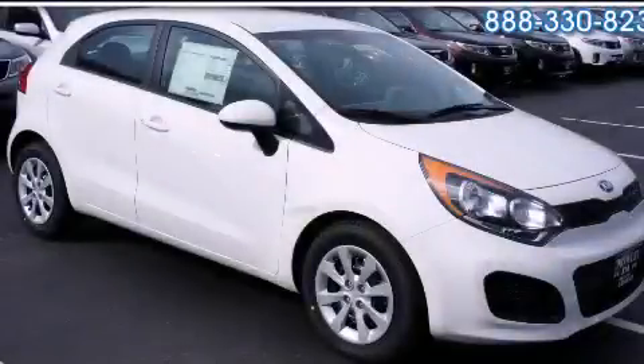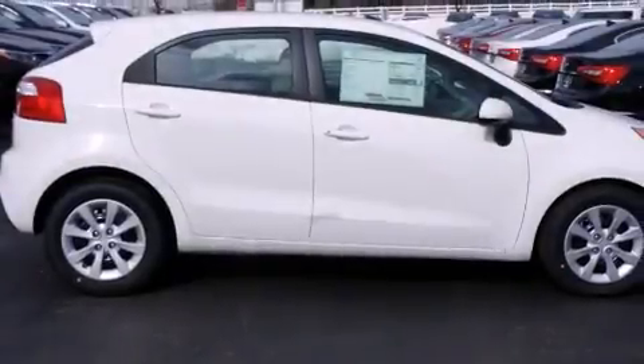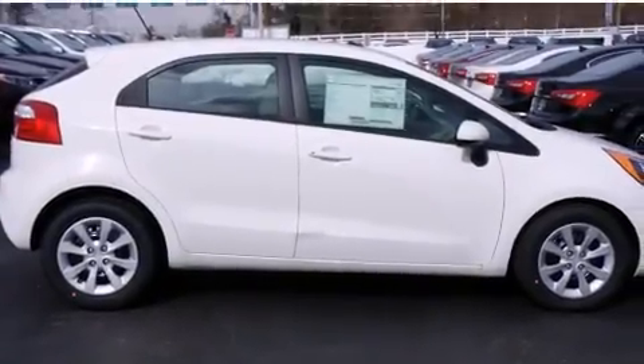This is a brand new 2014 Kia Rio. It features a 1.6 liter 4-cylinder engine and an automatic transmission.